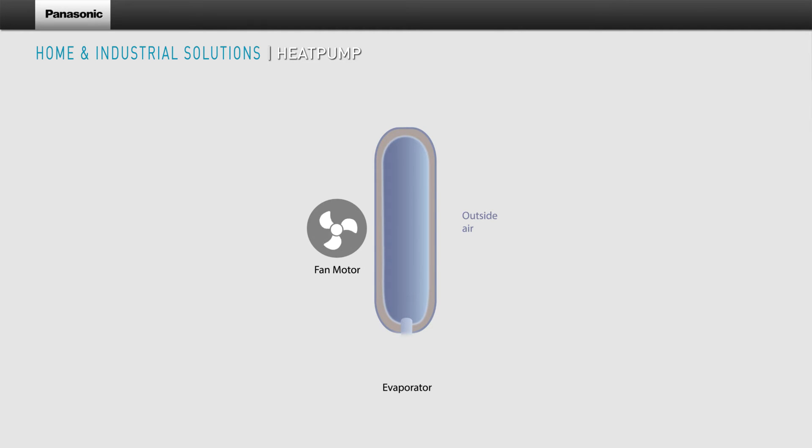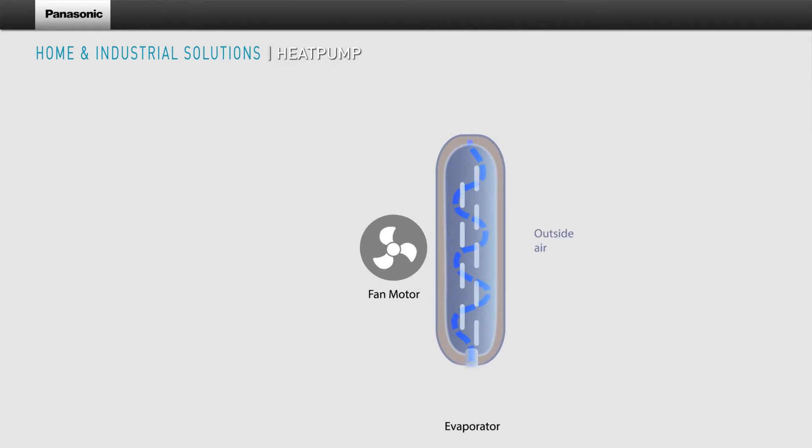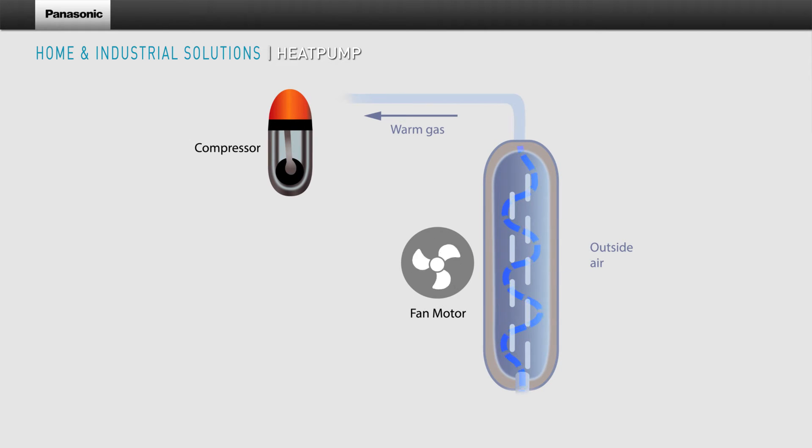A fan motor pulls outside air over the evaporator coils. The refrigerant in the coils absorbs the heat in the air and expands into warm vapour, moving towards the compressor.